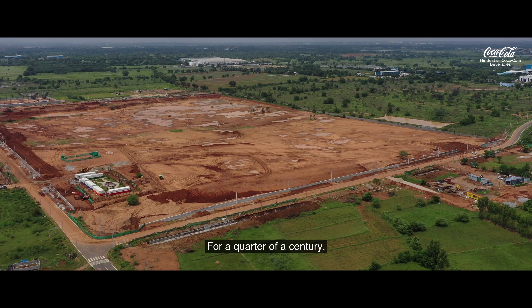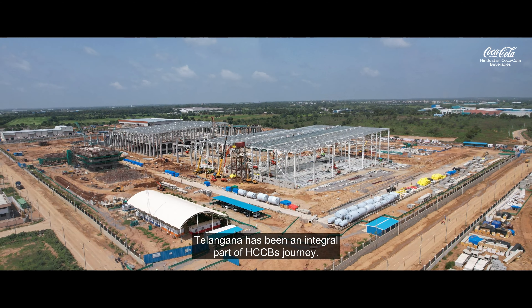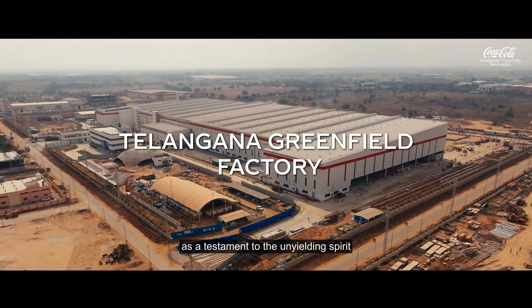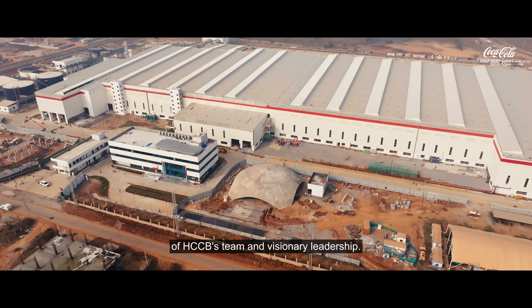For a quarter of a century, Telangana has been an integral part of HCCP's journey. Our new Telangana Greenfield Factory stands tall as a testament to the unyielding spirit of HCCP's team and visionary leadership.